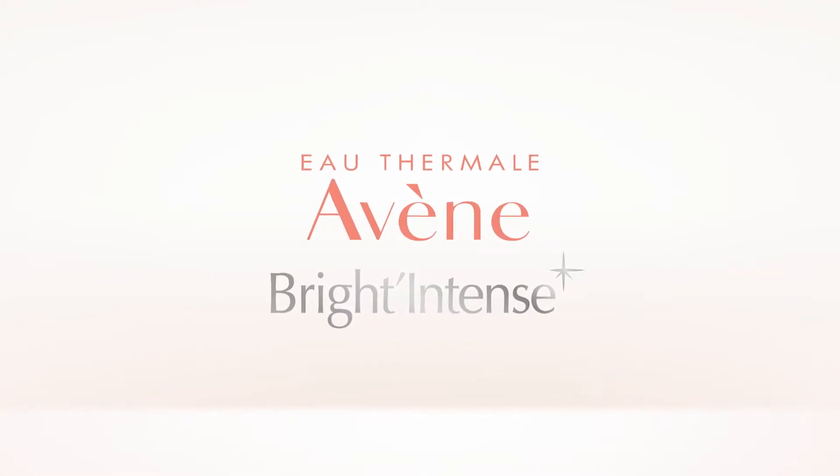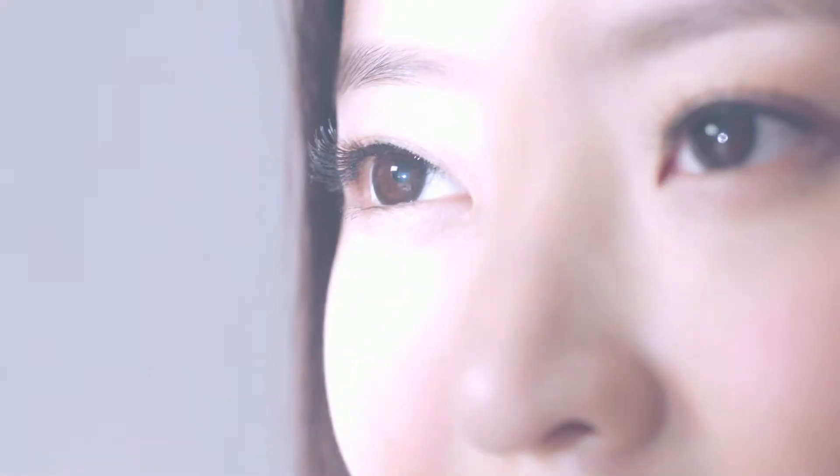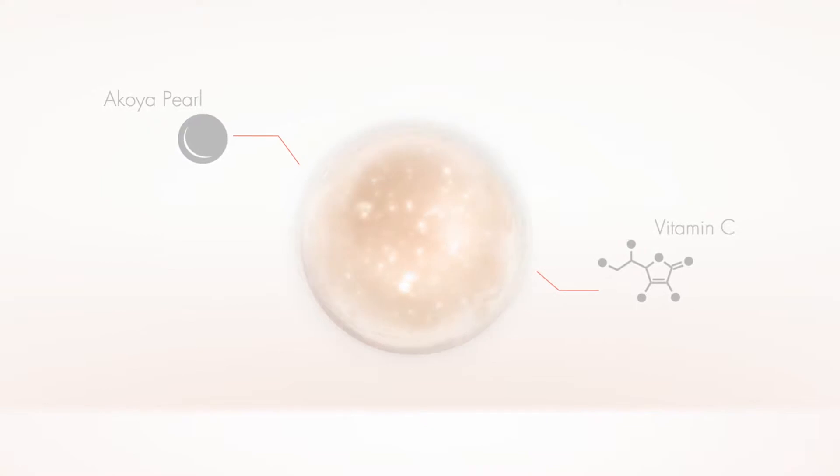Unlock your skin's natural luminosity with Bright Intense by Othermal Leven. The unique Sea Pearl Complex revives dull skin. Acoya Pearl Extract, Vitamin C, and Wakame brighten your skin tone.